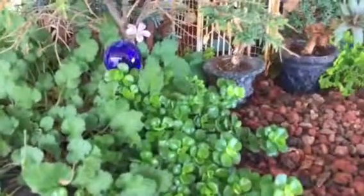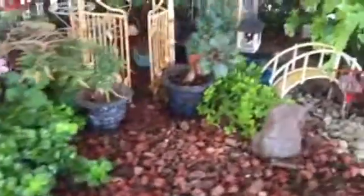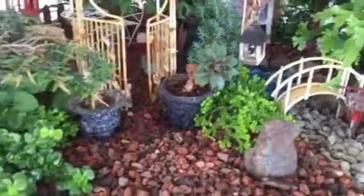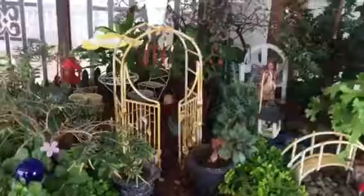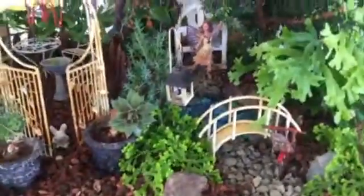Right down here I have a little gazing ball because fairies love to sit and look at gazing balls. Then we're going to move on over — I have two little planters, a gorgeous little archway with a cute little chandelier.